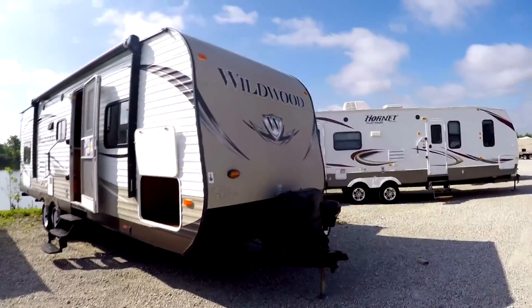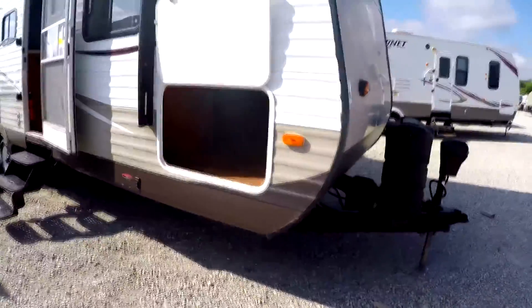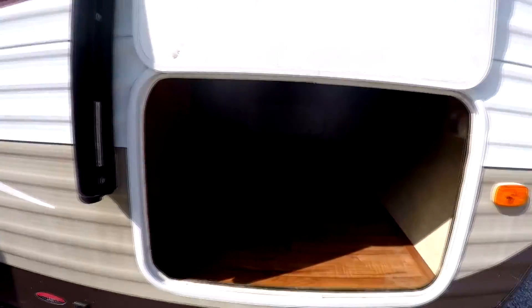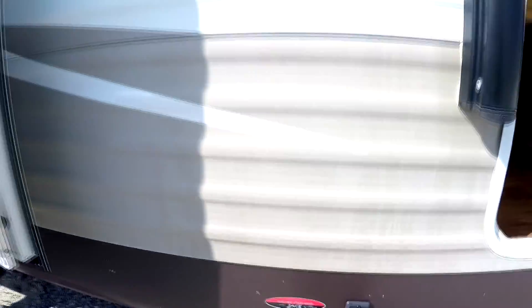It has the fiberglass front with the rock guard to help protect it from damage in the front. It has a real nice big through storage that goes all the way through the front of the camper. The stabilizers are power in the front and the back.